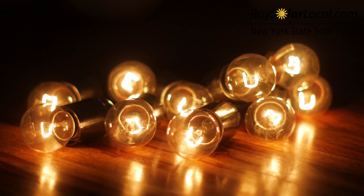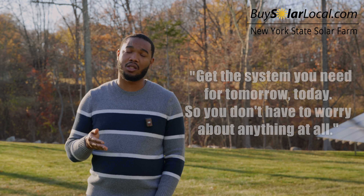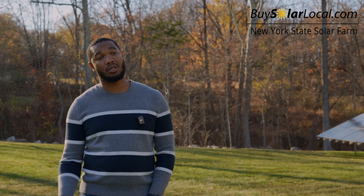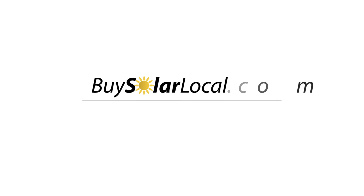As long as the sun's out I could be off the grid forever. My neighbors sometimes ask me, 'Hey, did you lose power?' because I can't tell — my power stays on no matter what. Get the system that you need for tomorrow, today, so you don't have to worry about anything at all. If you have any hesitations, reach out to the folks at New York State Solar Farms — they'll get you right.